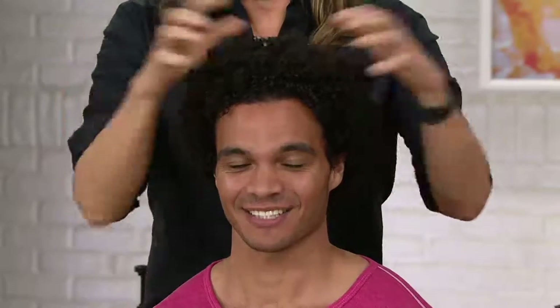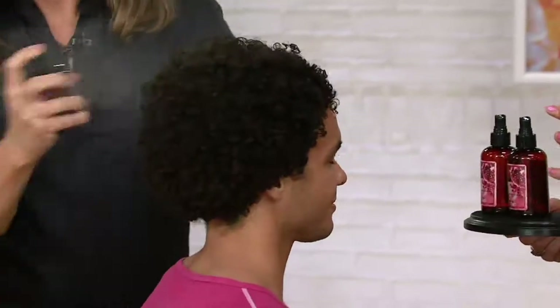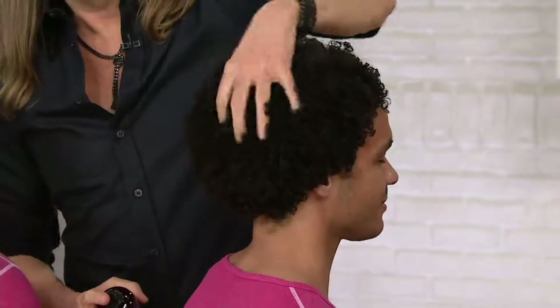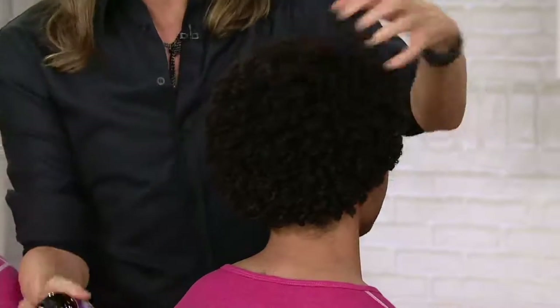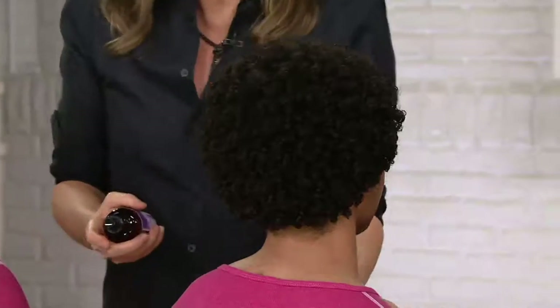My oldest is 16, so she's in that stage of overdoing everything. This is a great one for your teenagers putting too many drying products on their hair — it really does allow them to get the style they're going for and explore different styles without damaging the hair. It's wet for volume, dry for hold. Give up your hairspray for 30 days and watch the difference.